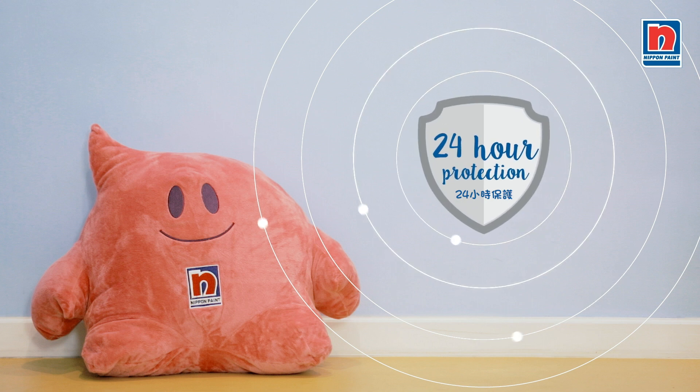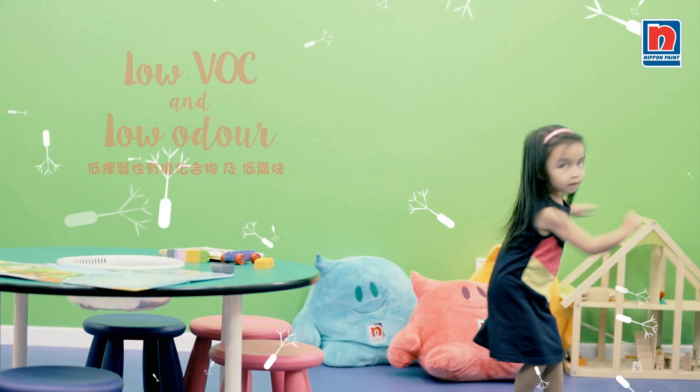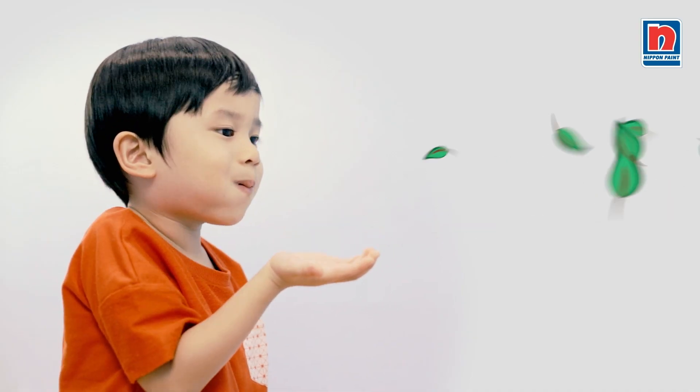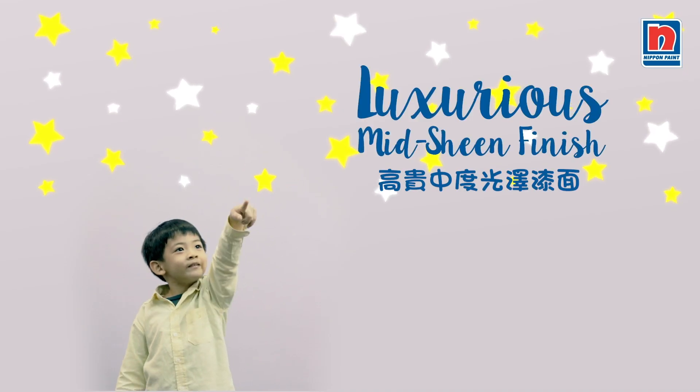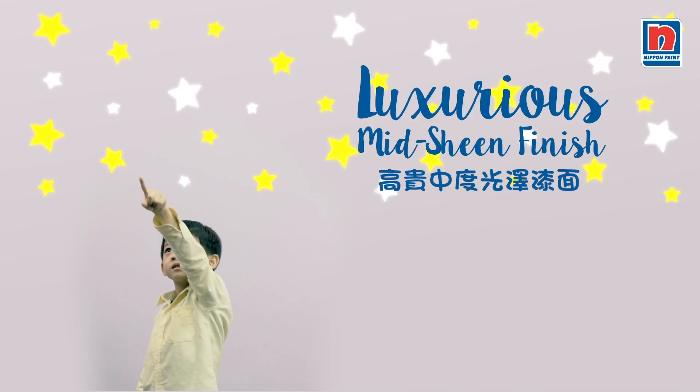The best part is, you get 24-hour protection, as long as the paint is still intact. It is low VOC and low odor, and it is also part of our Green Choice series. Plus, it will make any living space look good with its luxurious machine finish.